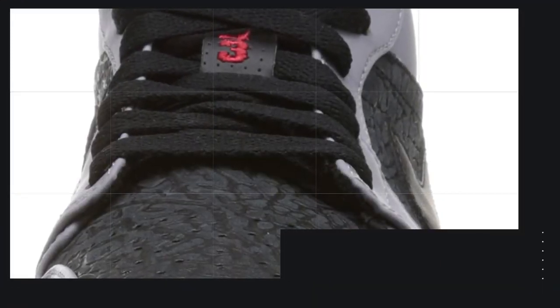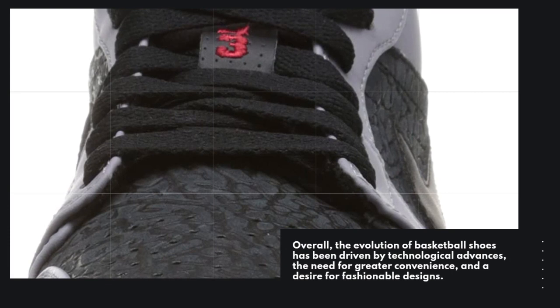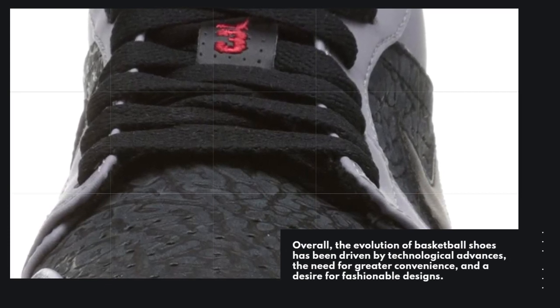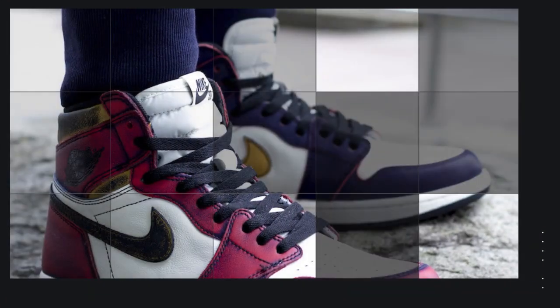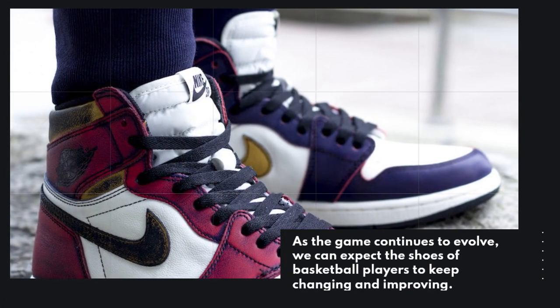Overall, the evolution of basketball shoes has been driven by technological advances, the need for greater convenience, and a desire for fashionable designs. As the game continues to evolve, we can expect the shoes of basketball players to keep changing and improving.